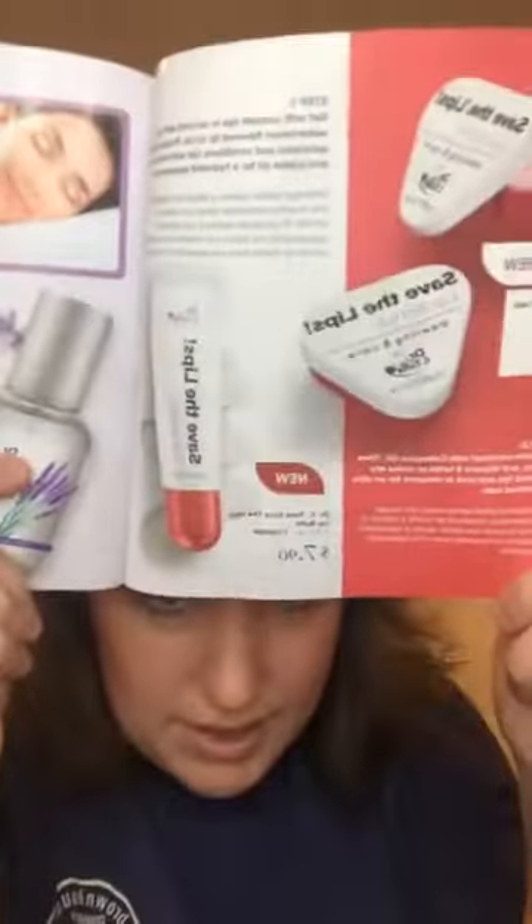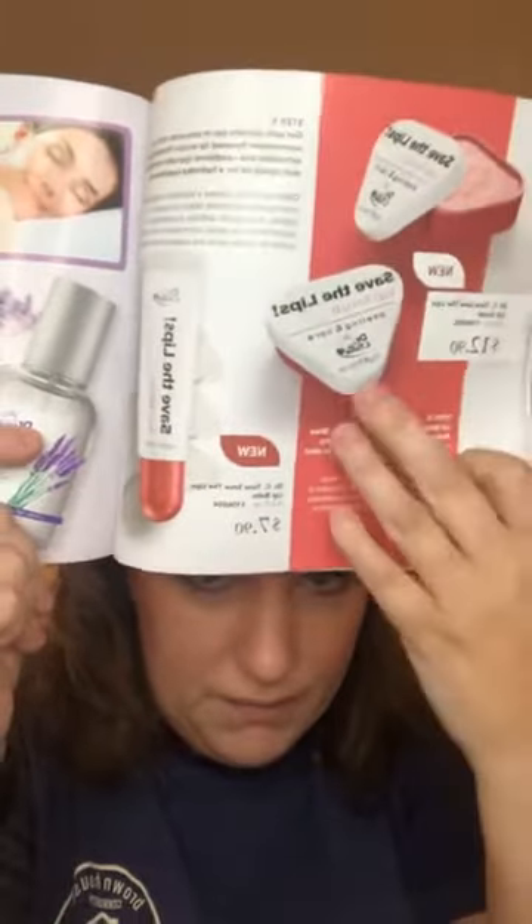The baby care line is paraben, SLS, SLES sulfate, and dye free. It has a no-tears formula — super affordable and a great alternative to Johnson & Johnson if chemicals are a concern for you. The foot care line is another best seller, especially come spring when people wear sandals and flip-flops. The lavender dreams sleeping spray is amazing, and the new combo — the Save the Lips lip balm and exfoliator — it's like watermelon sugar, tastes good, smells good, and it really does help your lips.